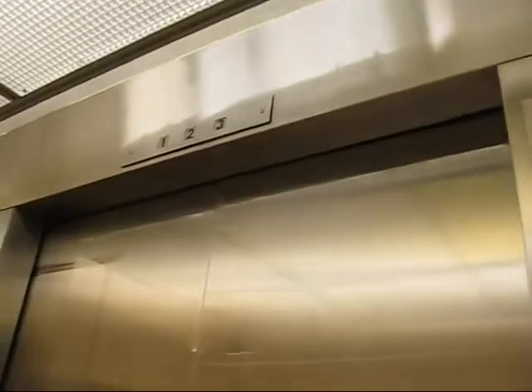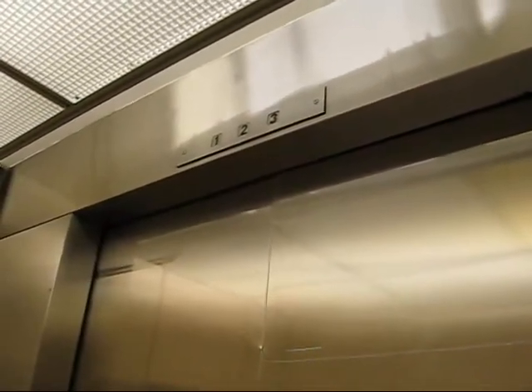Probably the final retake of this. This is an old Otis Lexan elevator. You can really smell the hydraulic oil in here. And being that this is a Macy's, it might get busy, so I'll have to try to see what we can do.